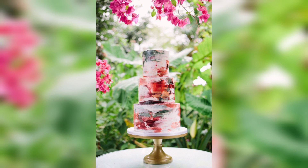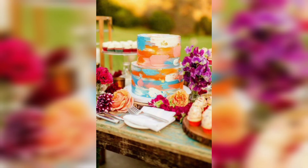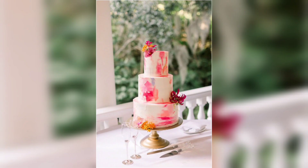If you want a more subtle cake, you can opt for watercolor or airbrush designs. When selecting a baker for your painted cake, make sure they have experience with this type of cake decoration. Ask to see examples of their work to get an idea of their skill level, and discuss the designs you have in mind.